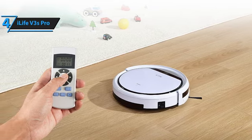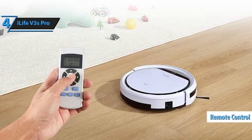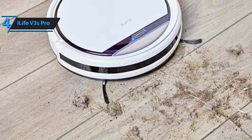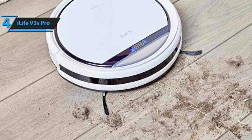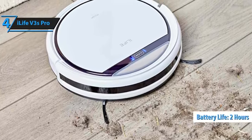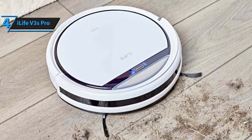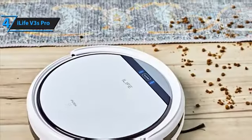You can start it with the button on the unit or use the remote control for easy operation. For maintenance, remember to empty the dustbin and clean the filter after each use. The battery lasts for about two hours of continuous cleaning before it needs to recharge. One drawback is that you need to occasionally check and remove any items that might obstruct it, like cables or rugs.